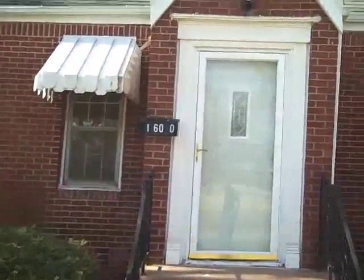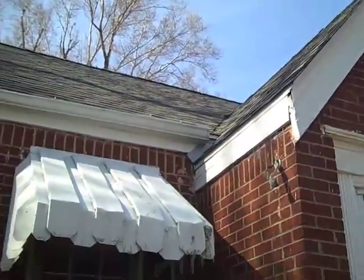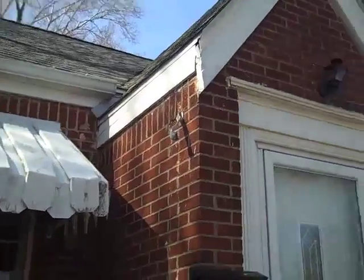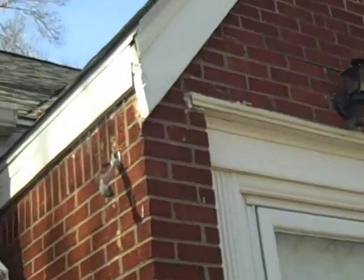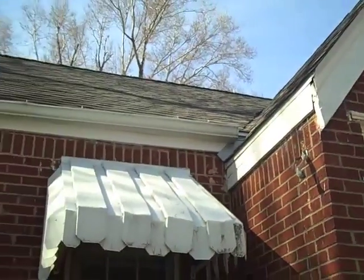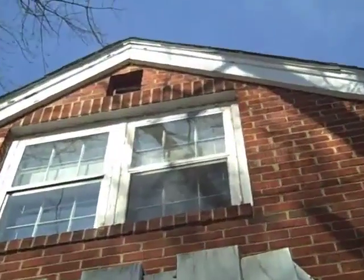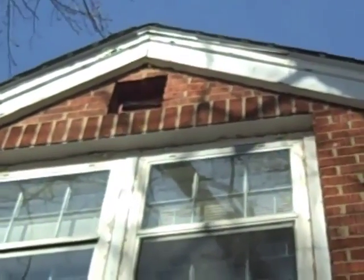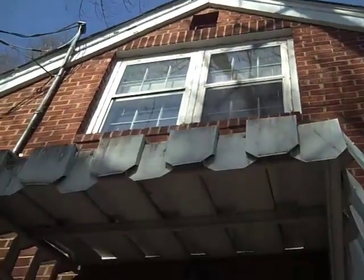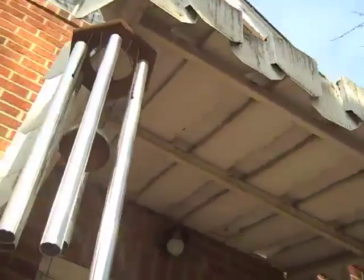There's a mailbox by the front door. I think that covers it. The only issues I've seen are some tuck pointing needed at the top of the door, and then the fascia — which is underneath the gutter in the back — just some peeling paint that needs repainting, which is a maintenance issue. These might also need a good washing and possibly a coat of paint.